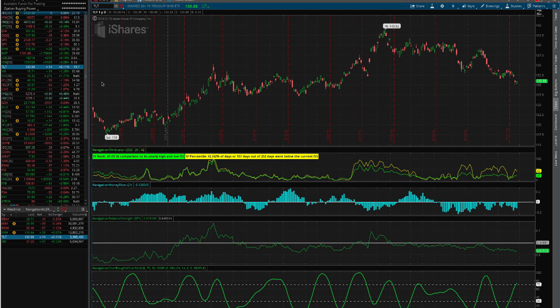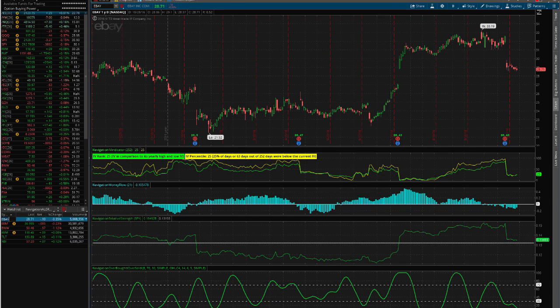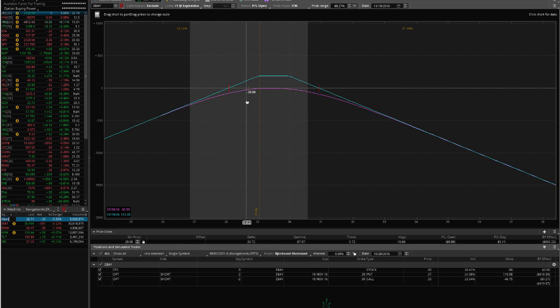Let's look at the current portfolio. We've got eBay — this was the trade that we put on right before earnings as an earnings play. It went severely against us. We've rolled down the calls to collect more credit, and now we're sitting here.